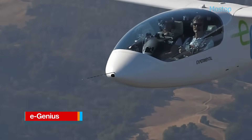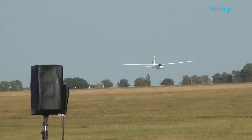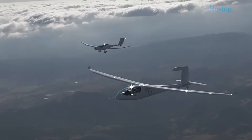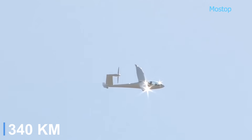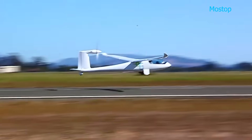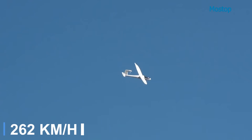The E-Genius is a sleek, ultra-efficient electric aircraft developed by the Institute of Aircraft Design at the University of Stuttgart. Built largely by a team of students between October 2010 and May 2011, the E-Genius showcases the performance potential of modern battery-powered propulsion systems. The aircraft made its successful maiden flight in May 2011 at the Mindelheim-Mazze's airfield. Just a month later, it completed a groundbreaking 211-mile flight, setting a new record at the time for the longest distance flown by an electric aircraft. Designed to carry two occupants, the E-Genius features a high-wing configuration and a fuselage constructed from lightweight fiber composites. It is powered by an 80-horsepower electric motor integrated into its vertical tail, allowing it to reach speeds up to 163 miles per hour.